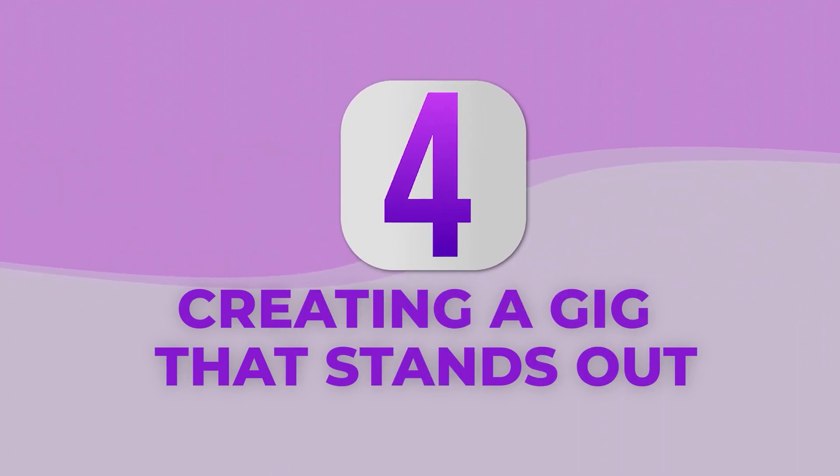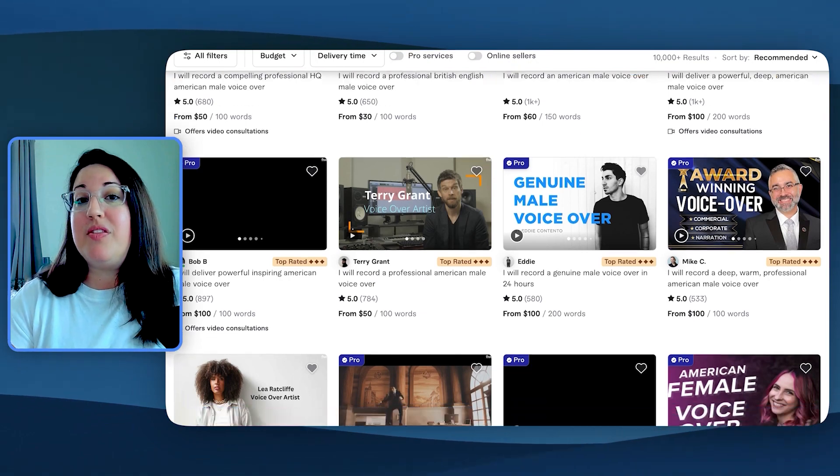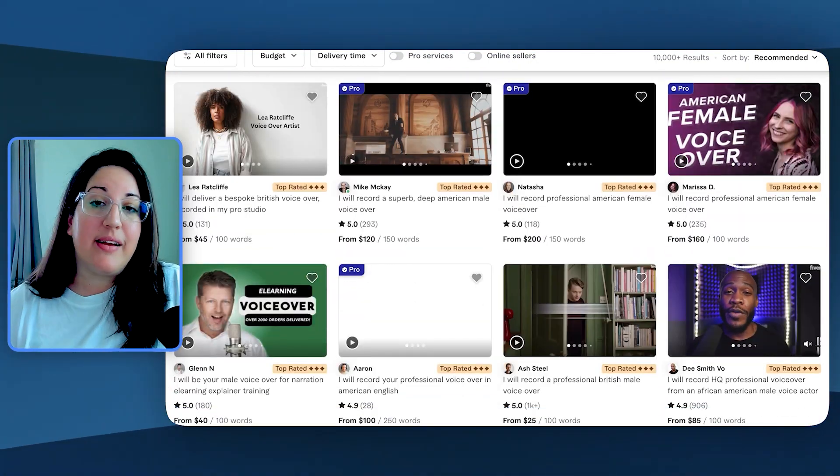Number four: creating a gig that stands out. Have a good intro video that highlights your work and good thumbnails that attract clicks to your gig. If you create a gig that shows high quality, you are going to attract high quality buyers. And buyer etiquette — you don't need to haggle in order to get the rate that you want.